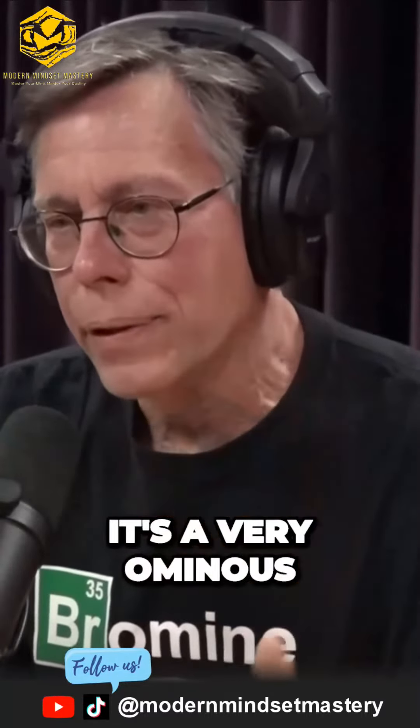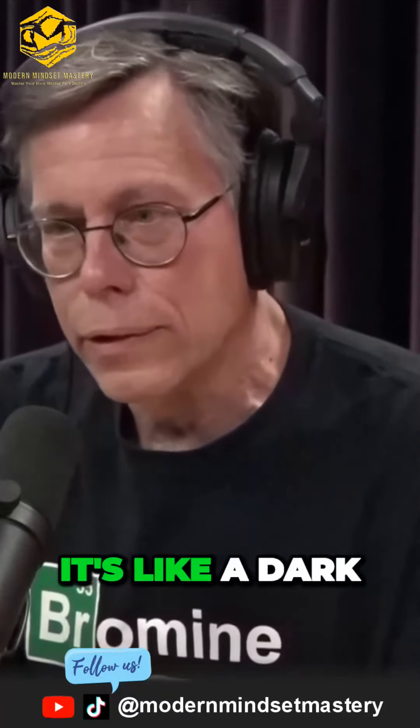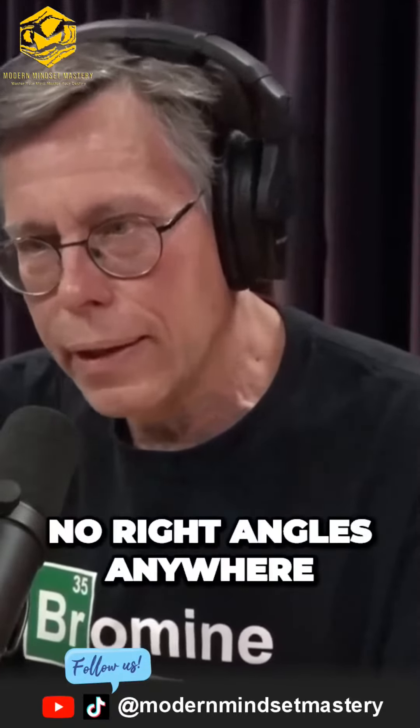What are you seeing? It's a very ominous feeling because — first of all, everything is one color. It's like a dark pewter color, and there are no right angles anywhere.